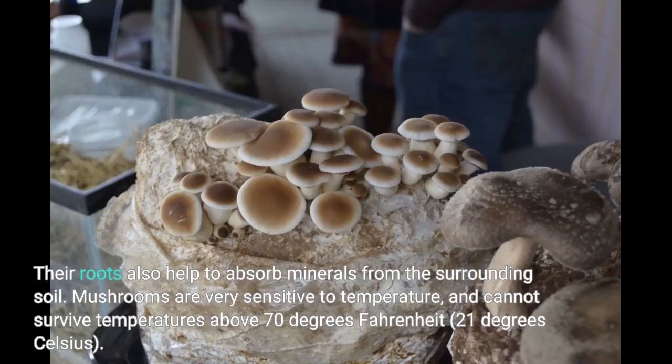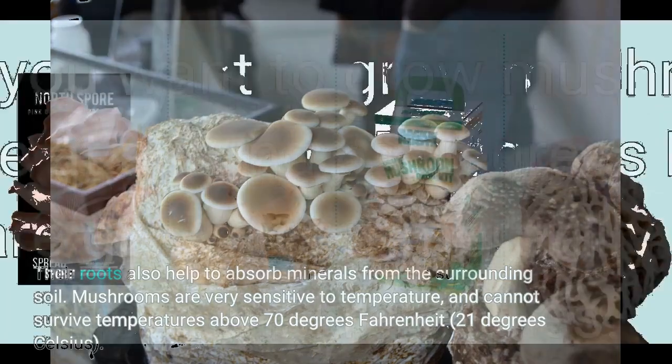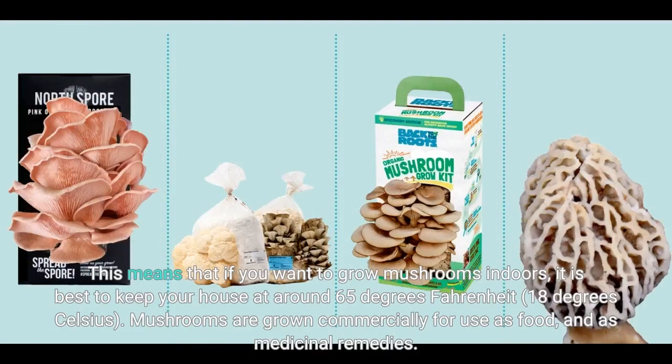Mushrooms are very sensitive to temperature, and cannot survive temperatures above 70 degrees Fahrenheit (21 degrees Celsius). This means that if you want to grow mushrooms indoors, it is best to keep your house at around 65 degrees Fahrenheit (18 degrees Celsius).